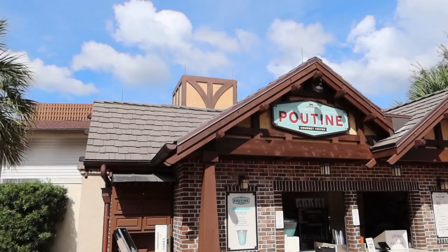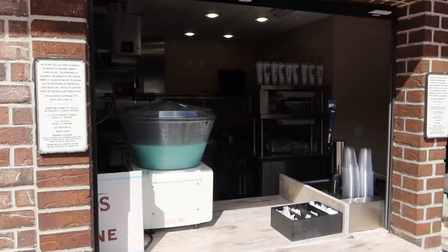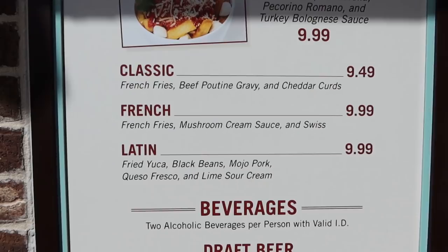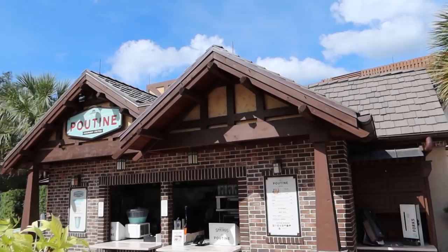A little bit of wayfinding: this is Uniqlo, this roof belongs to the Lego Store, and we're having a look at the Daily Poutine Gourmet Frites. They've got some Arendelle Aqua Punch — fancy! If you don't know what poutine is, it's basically french fries, beef poutine gravy, and cheddar curds. That's the classic. They also have Latin, French, and Italian varieties, as well as beverages like fireball sangria and watermelon lemonade.